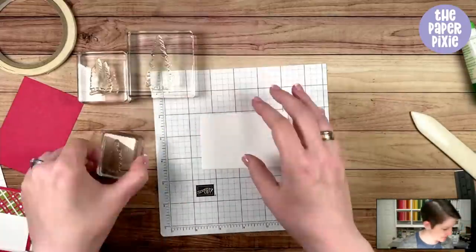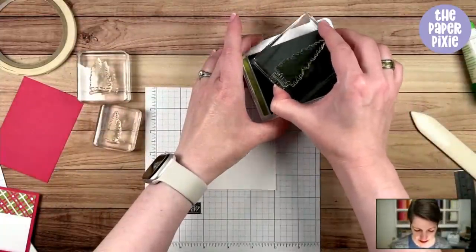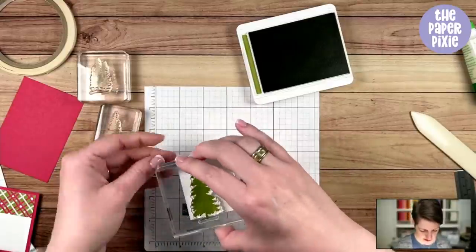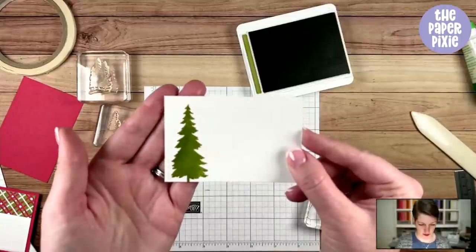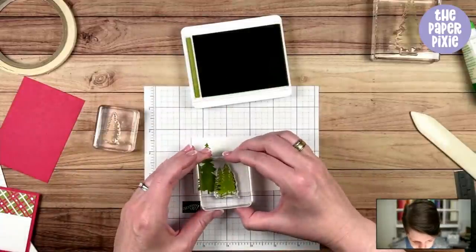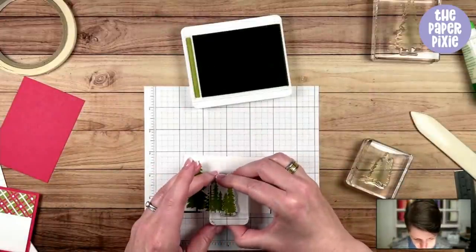I've got three tree stamps from the set. I decided not to include the landscape base edges when I stamp. Going from largest to smallest, I'm lining this up so that the base stamps on my scrap paper — so the trunk starts right there. Then I've got a trio of trees and a pair of trees, overlapping just a little bit so you get darker texture where the trees overlap. One more pair just to give a little landscape.